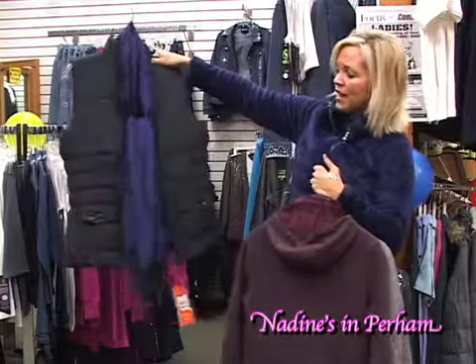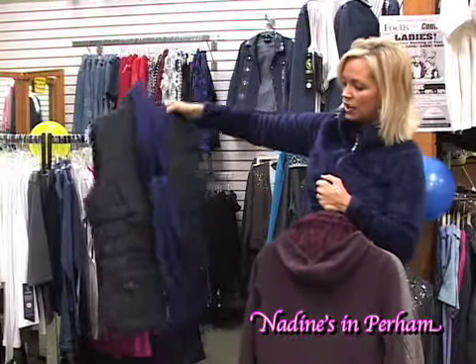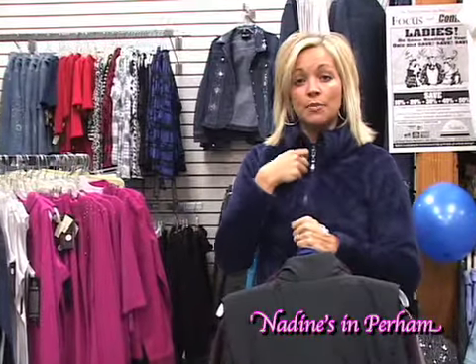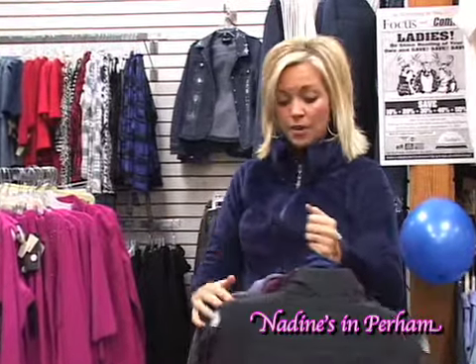They also have some nice lightweight vests. You can pair them up with a scarf, wear them with jeans or black pants. They also have some lightweight jogging pants, nice little quarter zip tops — things that you can layer back with these jackets, the vest, or anything else you have in your closet.